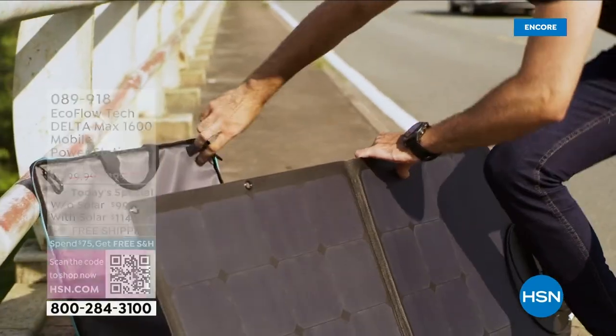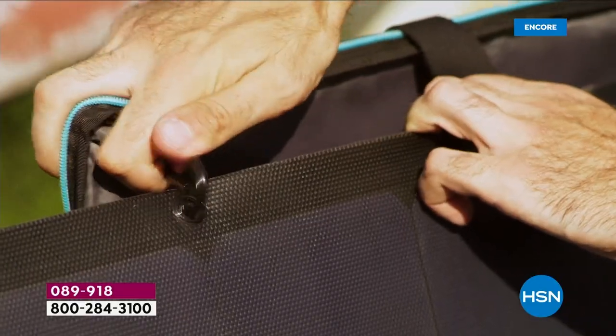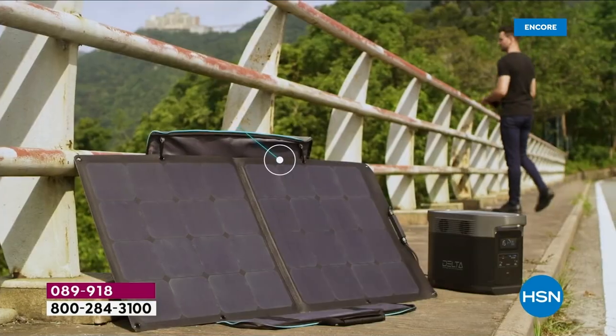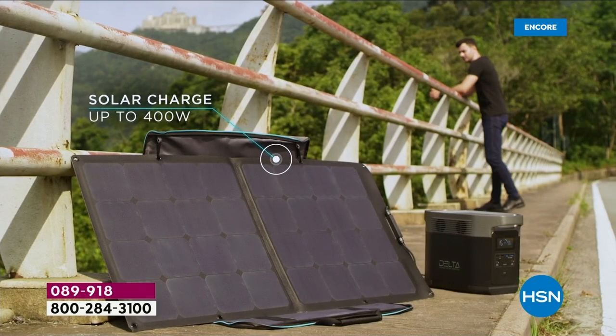Setting up your solar panel is simple — carabiners, and the carrying case acts as a kickstand. There's 800 watts of total solar input. We're including a 110-watt solar panel, and you can configure it however you want — add additional 110-watt, 220-watt, or 160-watt panels. That's why we say innovative and it'll grow with you.